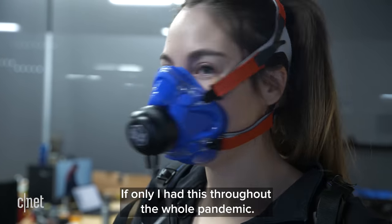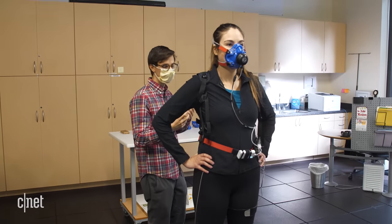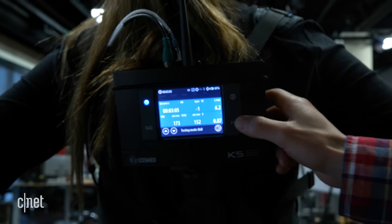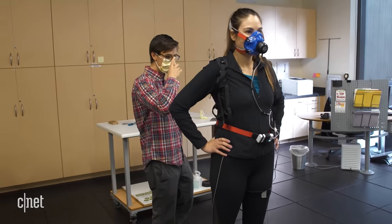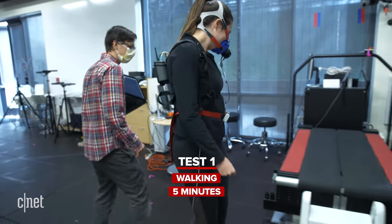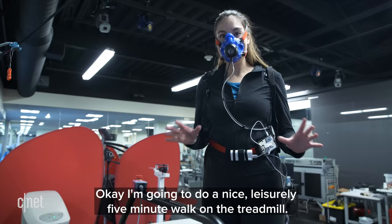Patrick's system also needs vitals like weight and age to make its calorie calculations. Before starting the workouts, we take a baseline reading from the respirometer. First up: a nice leisurely five-minute walk on the treadmill.